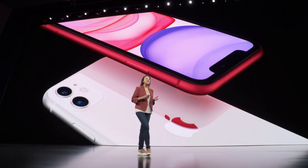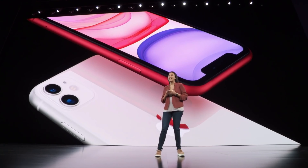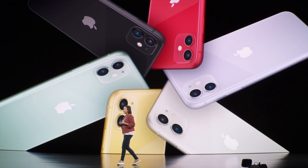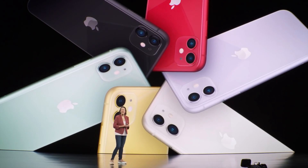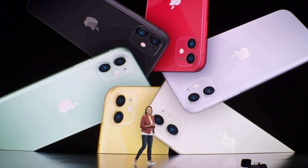And that glass — it's the toughest ever smartphone glass on the front and back. iPhone 11 comes in six new colors: an all-new purple, white, yellow, green, black, and Product Red.